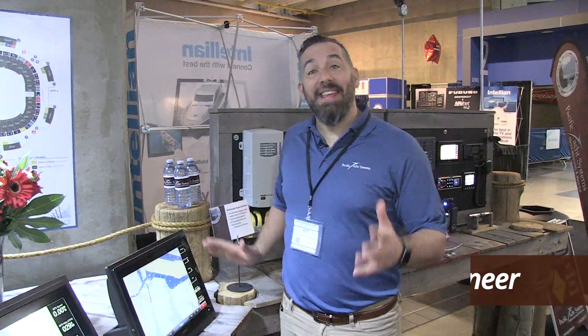Hi, Jeff Cote with Pacific Yacht Systems. Here's another example — the Garmin 8000 series.